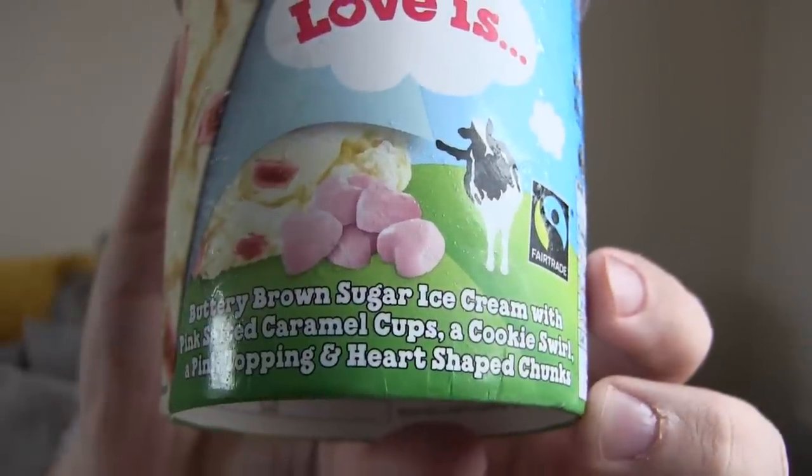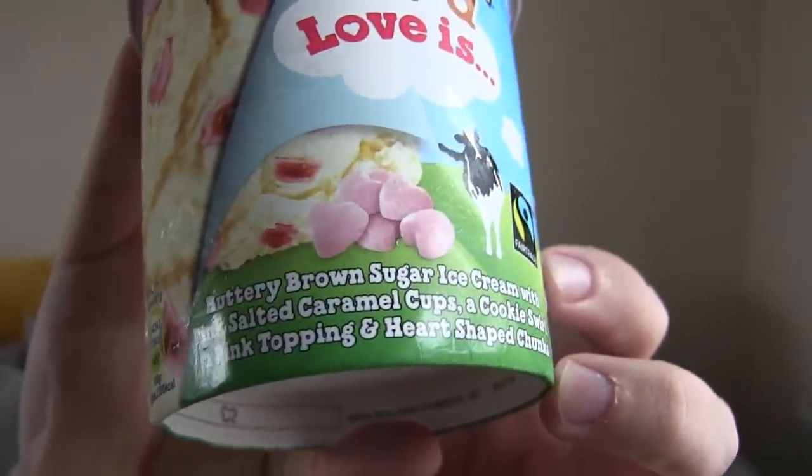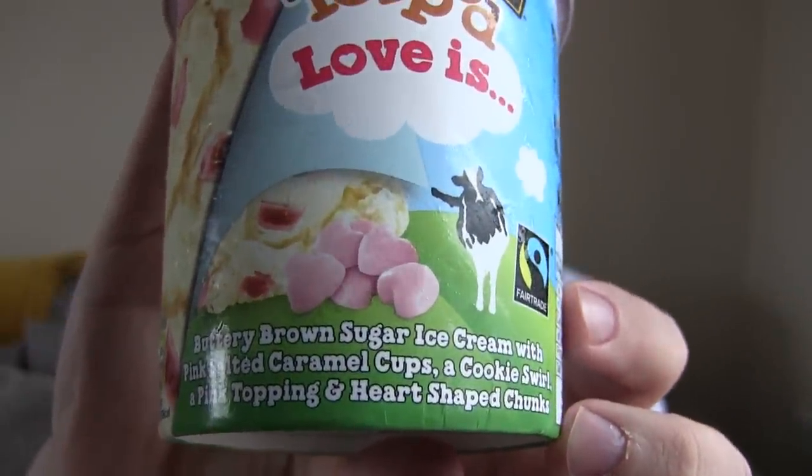This is Ben & Jerry's Topped Love Is. As you can see from the packaging here, it is buttery brown sugar ice cream with pink salted caramel cups, a cookie swirl, a pink topping and heart shaped chunks. I bought this from Ocado — it was about £3 on a special introductory offer price — and this is really exciting.